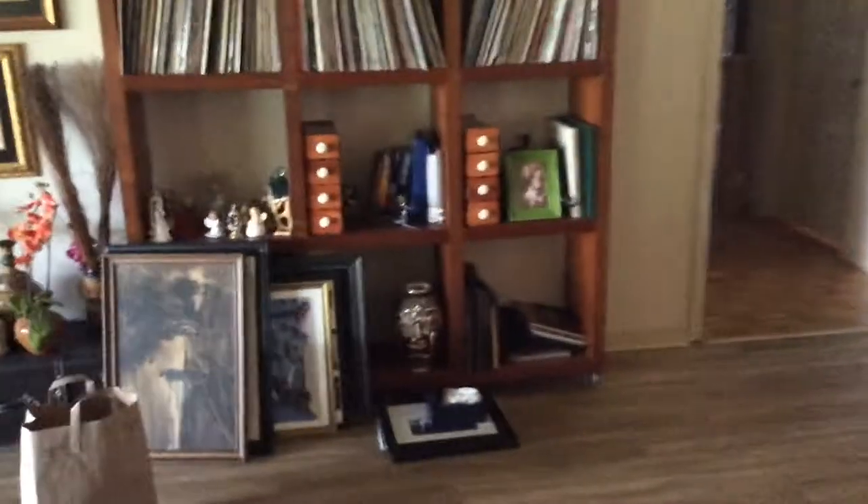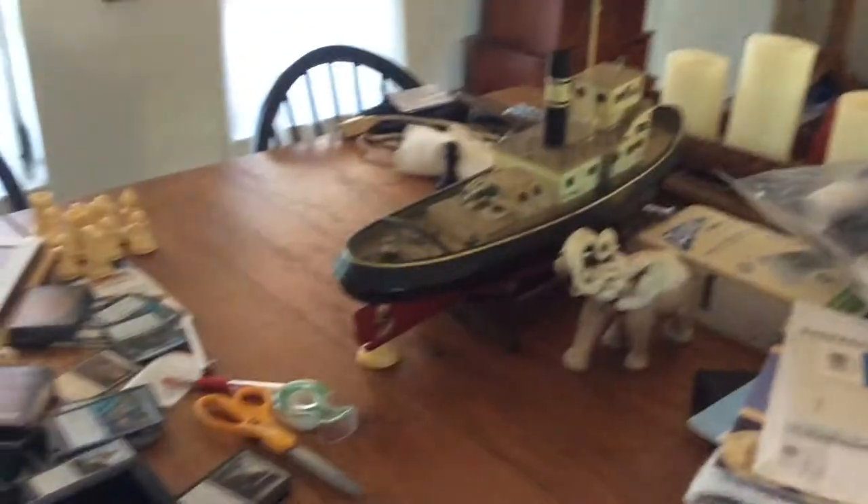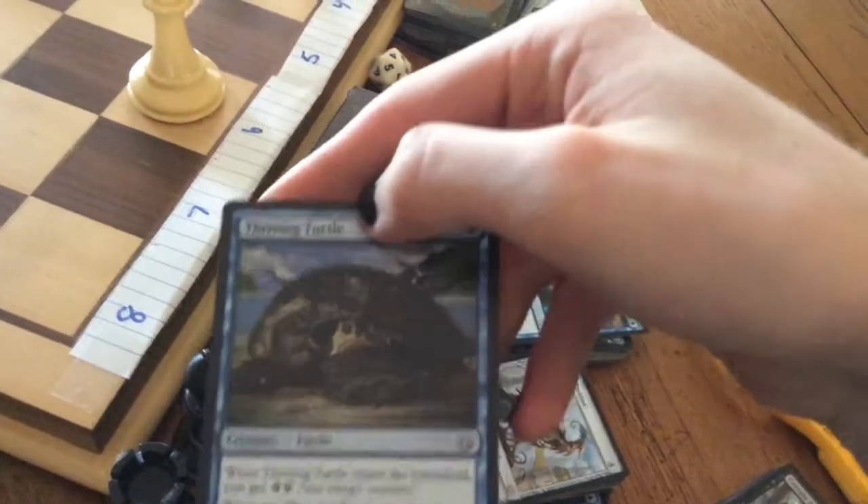The living room. Just another puppy. TV. Lamp. Some books and stuff. Records. Here's where I play Magic and other board games — well, Magic's not a board game. I like this turtle card. Look at it, isn't it cute?